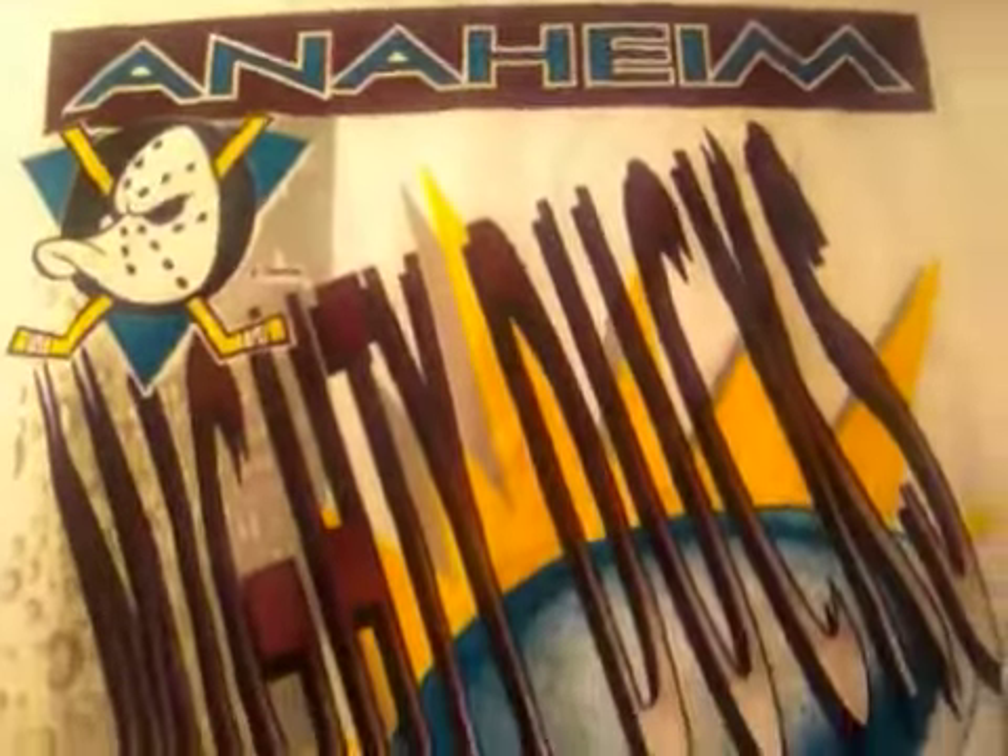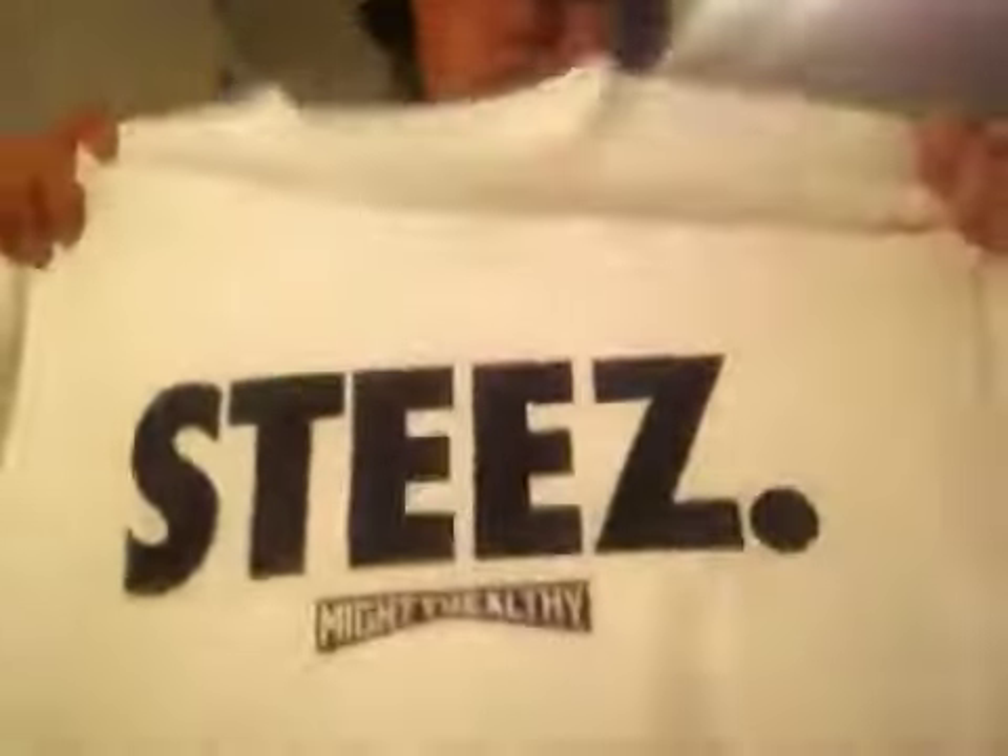Anaheim Mighty Ducks dead stock — got 'Anaheim' and 'Mighty Ducks' with the puck logo. Says large but fits XL, dead stock with the tags still on it, made by True Fan Sportswear — 20 shipped. This one is for Snap Daddy if he wants it. Mighty Healthy, size medium — brand new with the tags still on it, real dope. Hit me up if you want this or anything else in the video.